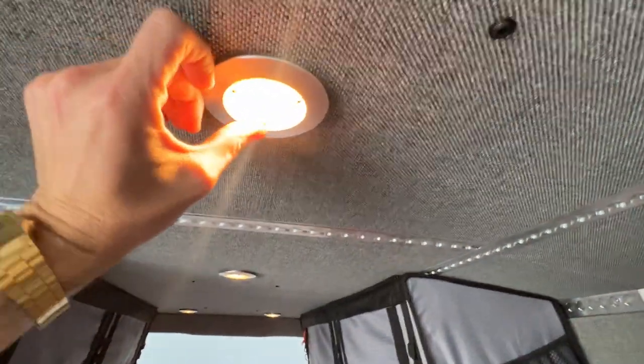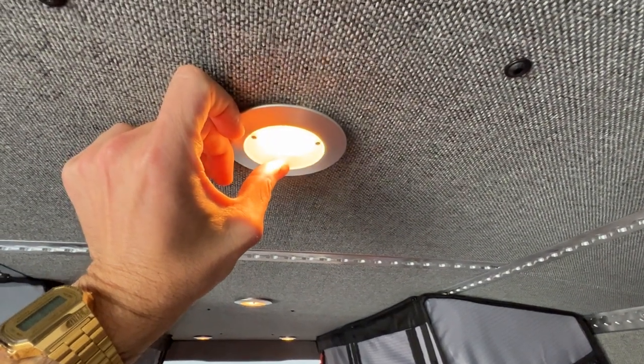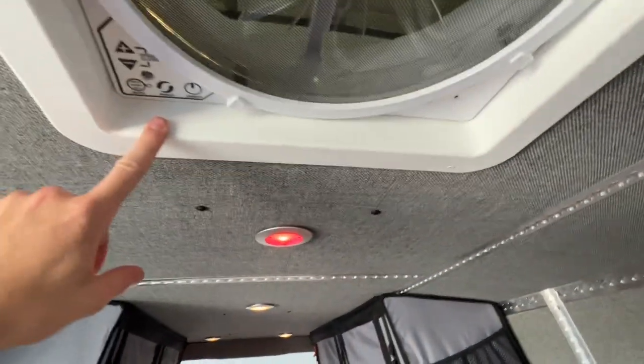These lights are really cool — they will actually dim for you if you need to. Or if you want to go full red, you can double press them and you've got red lights, which you can also dim. It does come with the Max Air Vents.